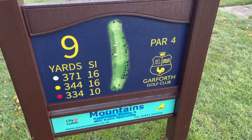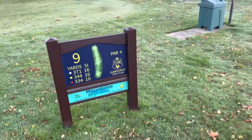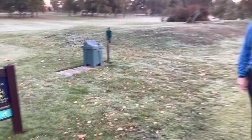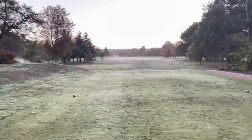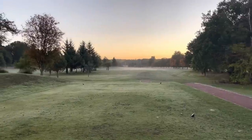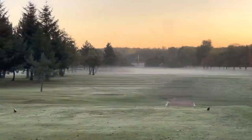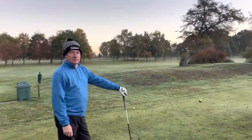9th hole here guys, welcome back to the channel, welcome back to caddying for Dave. 344 yards, stroke index 16 — not a hole where Dave would get a shot off his new handicap, which has come down a little bit in the last couple of months. Looking at this, we can see a great par 4 here — not long, but it's one that Dave says he often struggles with.